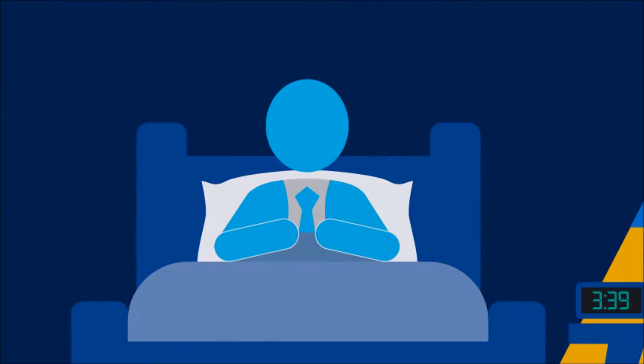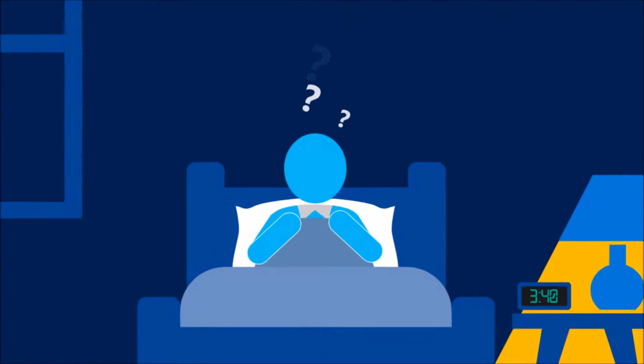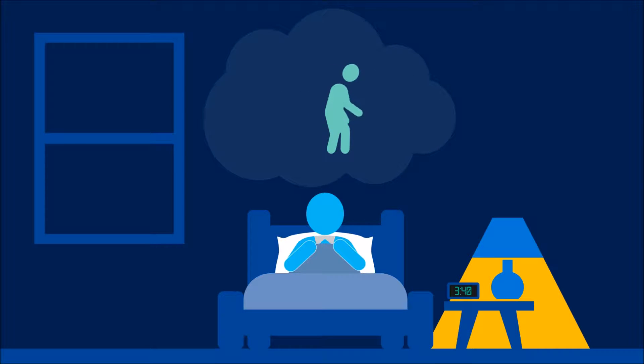If you run a smaller business, you probably have a few big questions keeping you up at night. How do you avoid losing new opportunities and long-term customers to the competition?